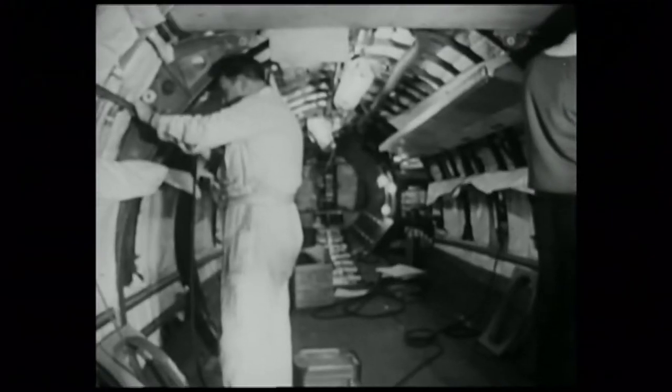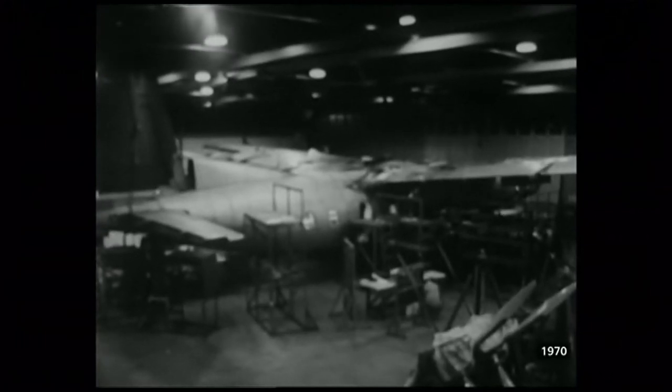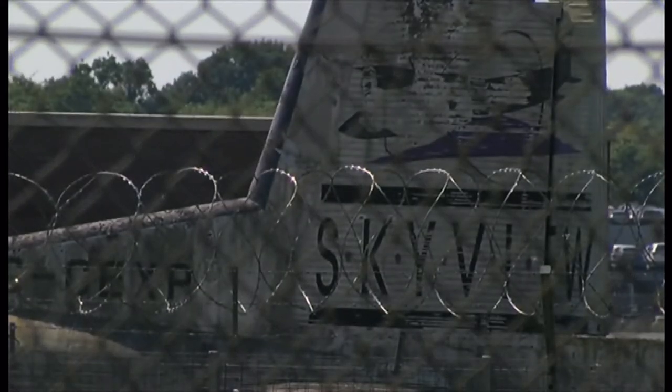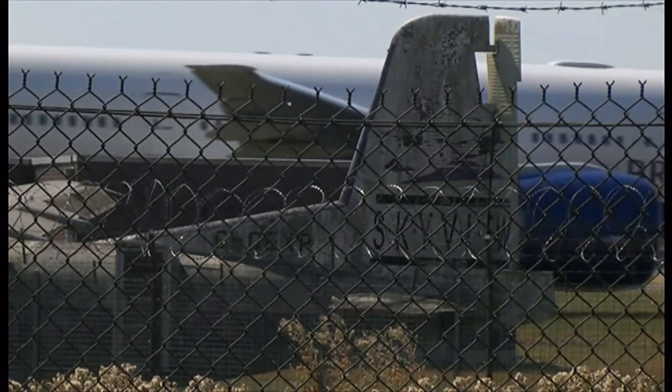In all, 57 Heralds were built, but they proved to be an expensive mistake — 57 just isn't enough to be profitable in aircraft production. Of the four Handley Page Dart Heralds left today, only the one at Gatwick hasn't been restored. Its last flight ended here in 1994 when the engines overheated.